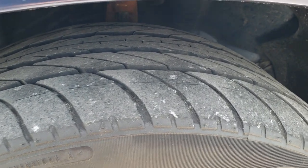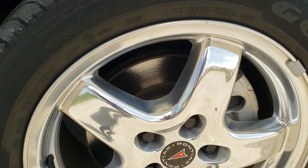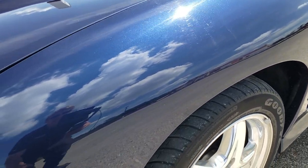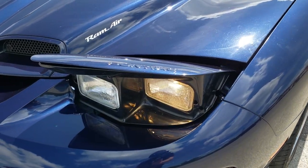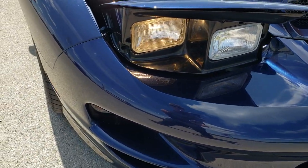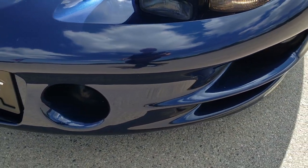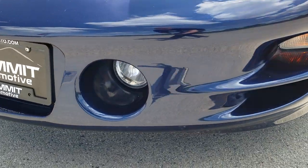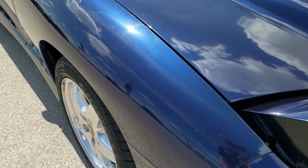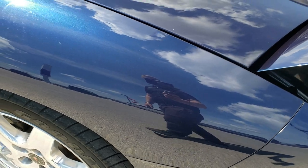Goodyear Eagle F1 275/40 ZR17 tires, and you can see that these have probably about 60 to 70% of the tread left on them. It comes with the factory polished aluminum rims. Front fender is in excellent shape — I didn't see any dents or dings. It has the flip-up headlights, which I'm going to show you are in perfect working order, so no need to worry that they don't flip up — they definitely do. Front bumper is in really nice shape; I didn't see any dents or cracks. You've got the running lights and fog lights on the bottom. The hood didn't have any dents or dings, and the passenger side fender is in excellent condition as well.